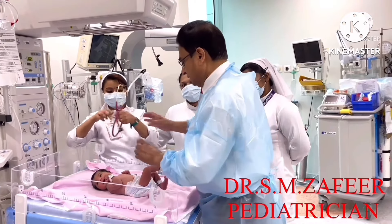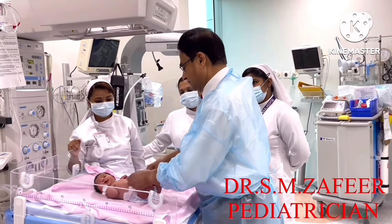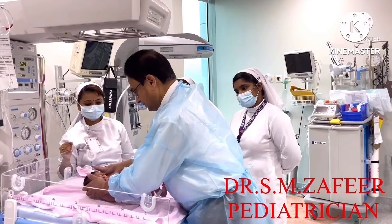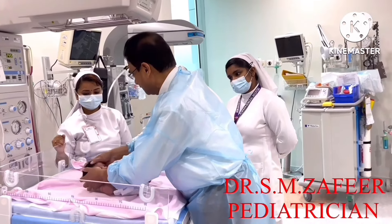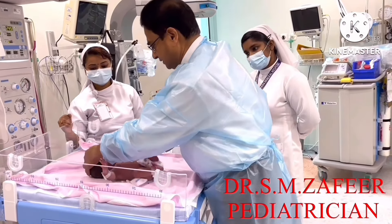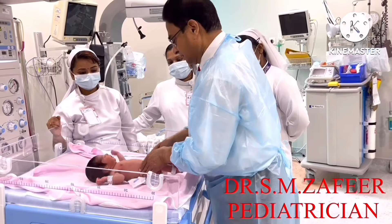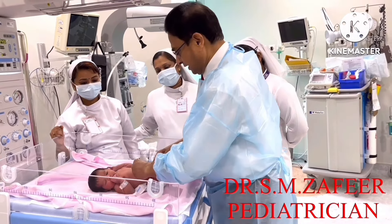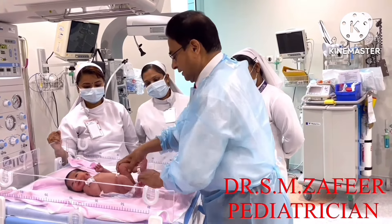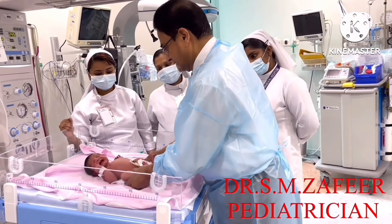Then you start examining the baby. Remove or open the diaper completely and examine from head to toe. Put your hands and start examining the head — anterior and posterior — checking for any swelling. Then check the Moro reflex. Then come to the abdomen, check for a gentle abdomen, palpate very gently, and check the umbilical cord. Then pull the limbs gently and start examining both hips one after another.